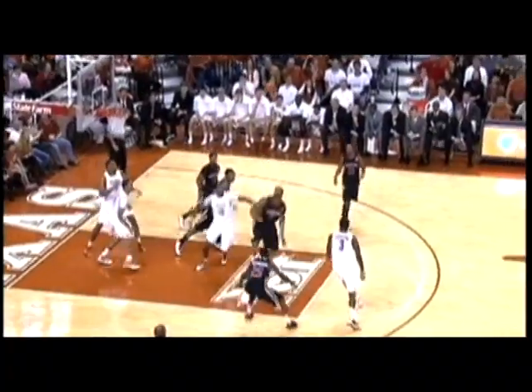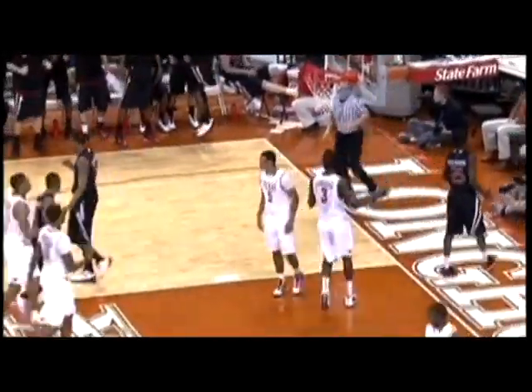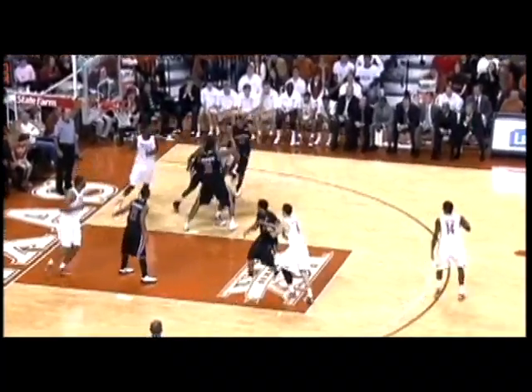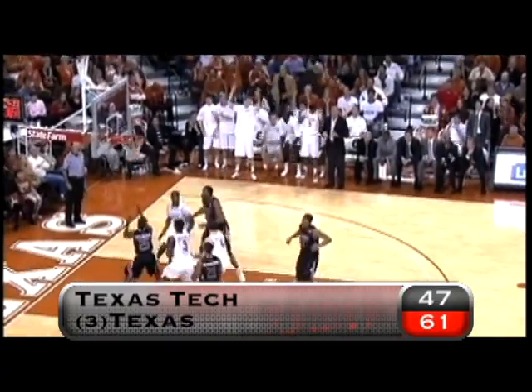Now the Red Raiders in transition. Paul Cooper grabs the long rebound and Tech has the 2-on-1 advantage. Tyru and Singletary work the give and go, and the senior gets the three the old-fashioned way. Tech within 6, 53-47. Texas scores the next eight points, however. Jacobin Brown from way downtown, and the Longhorns are back on top, 61-47.